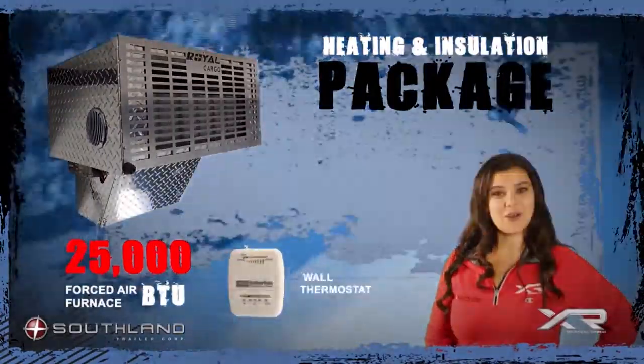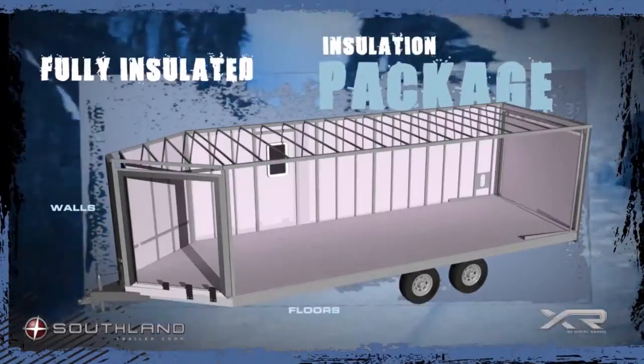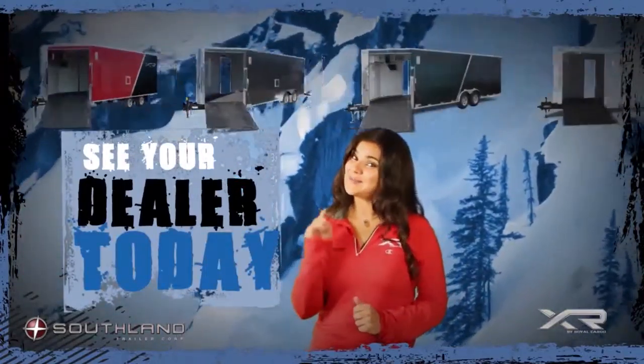One of the most popular options is the heating and insulation package, which comes with an undermount tank. See your dealer today and tell them Sarah sent you.